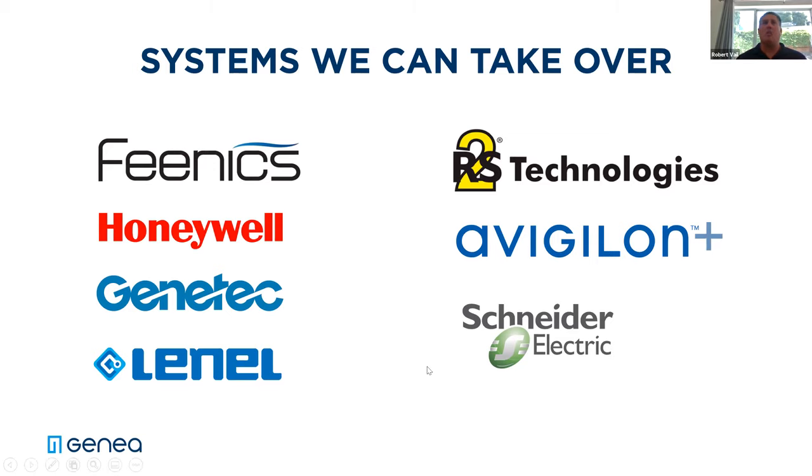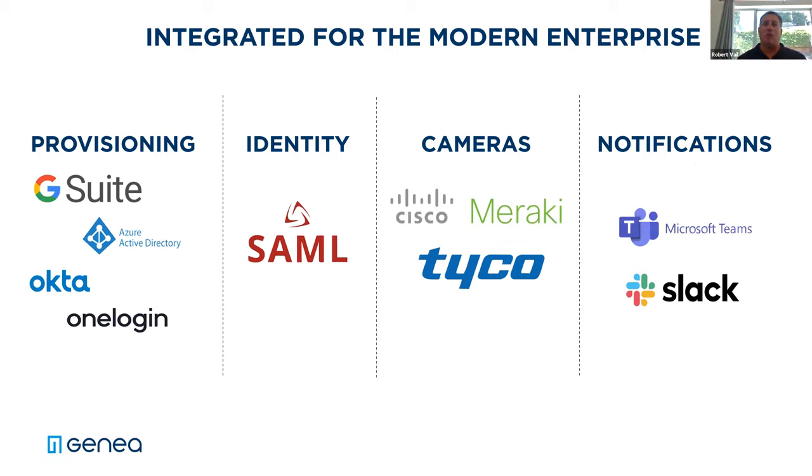On the provisioning side, whether you're using G Suite, Azure, Okta, or OneLogin, we fully support API integrations that take a matter of minutes to set up. We support single sign-on. We also provide integrations with both Cisco Meraki and Tyco Cloud, which syncs up the video management system with the access control system. If I need to know exactly when somebody came in, I can see from the access log — say 8:03 AM — and with a click of a button that syncs up to that part of the video management system so I can see the event. On the notification side, we can integrate with both Microsoft Teams and Slack — if there's a door held open event, we can ping you and send a message.